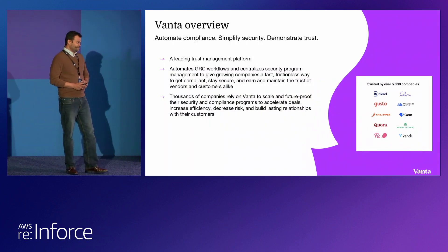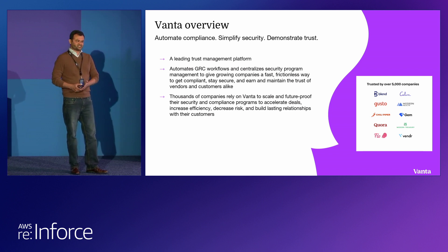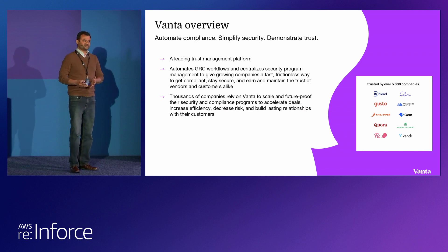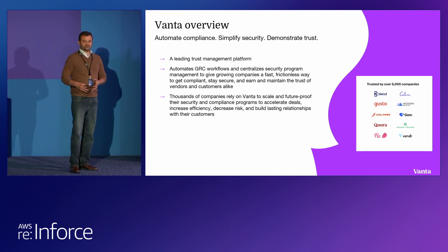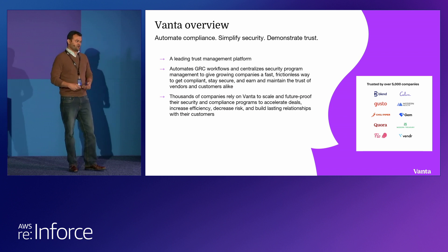Starting with Vanta — what is Vanta? Vanta is a trust management platform. It allows our customers to automate various security and GRC workflows, also simplifies security so that you can collaborate within your company with developers and various stakeholders, and start reducing risk. Once you do this in an automated, continuous manner, you can start building trust with your customers.